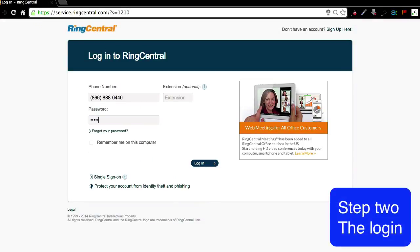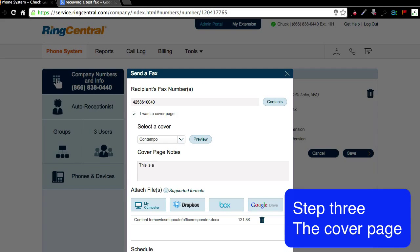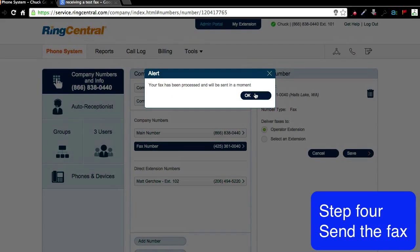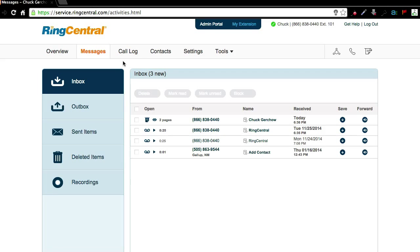We're going to log into RingCentral right here. I'm logging into my account, and here is a fax that we're going to send. I'm typing out a cover page to put on this fax. I've got my phone number there and we're sending the fax right now. You can see in the log that the fax has been sent.